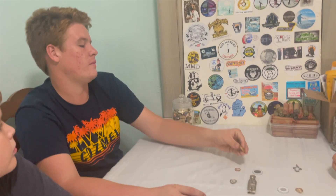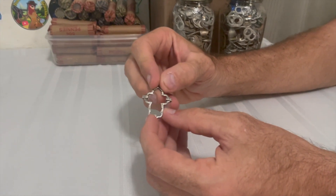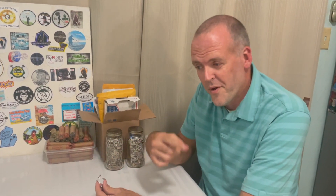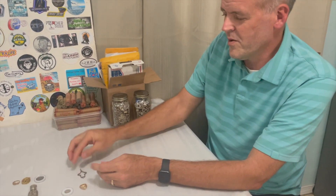My personal favorite find is this little silver cross pendant — it would have hung on a necklace. It says 'Atocha' and '925.' We found it at a beach, covered in coral, and had to tumble it for hours. This piece actually made it onto the Weekly Dirt. There will be a link to that video as well.